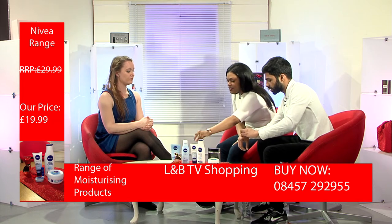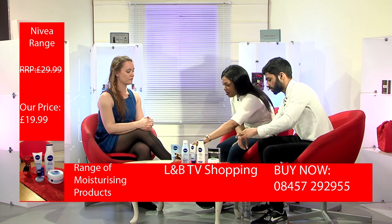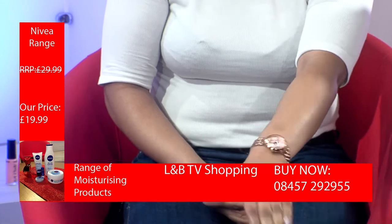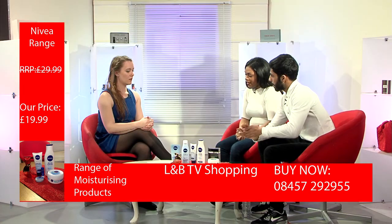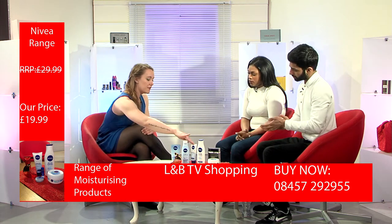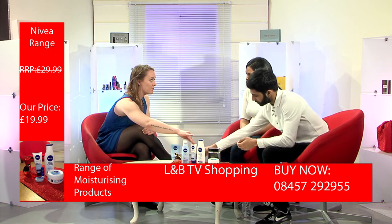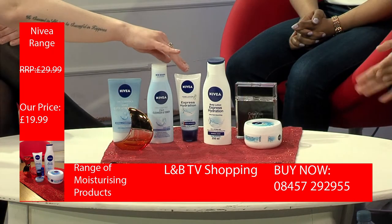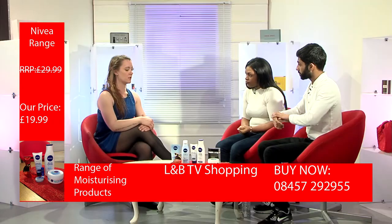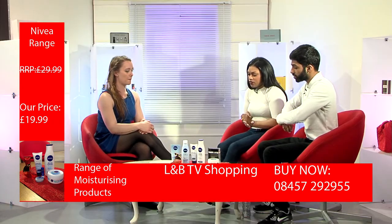So this is the hand cream, it's a perfect size for your handbag. Could you explain — is that similar to the lotion? Yes, as I just said these are actually the same texture, same smell, and have the same ingredients in them, but just different uses. That's perfect for coming out of the bathroom.